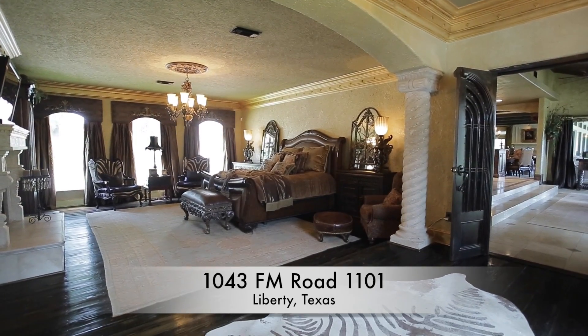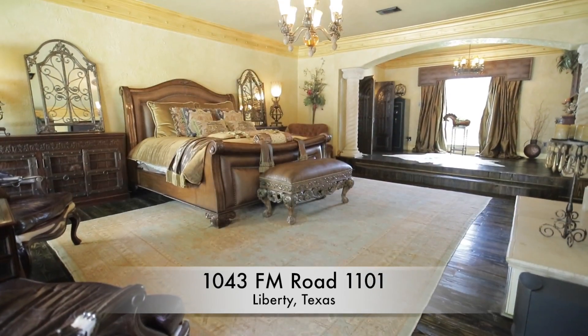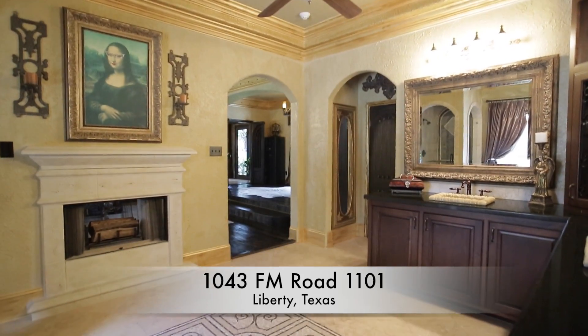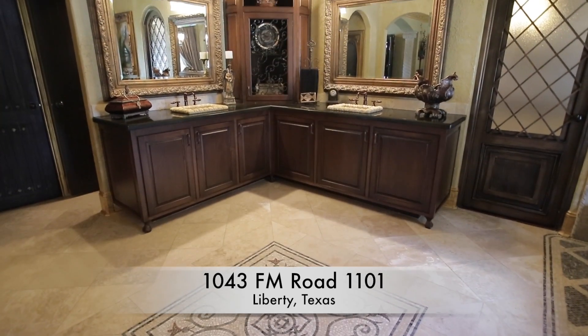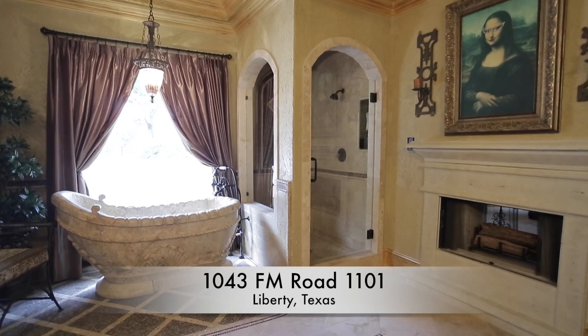The huge master bedroom has a see-through gas fireplace to the master bathroom, a large built-in entertainment center, wood floors, and stone columns. The master bathroom has his and her sinks, a natural stone shower with frameless shower door, and an imported stone tub.